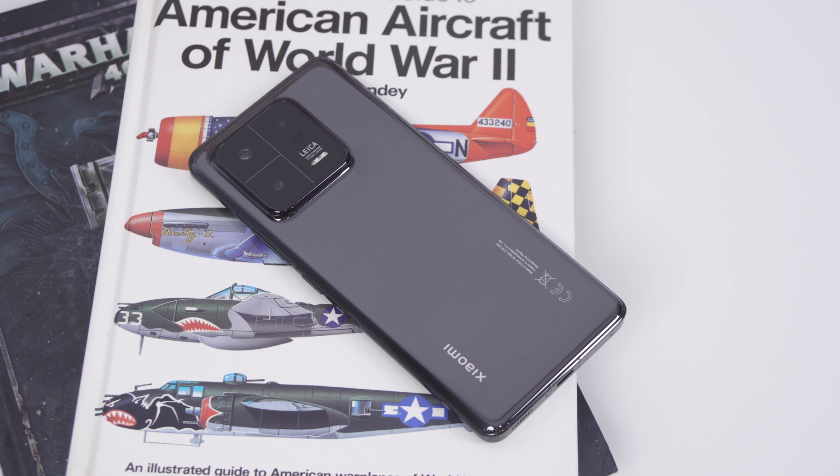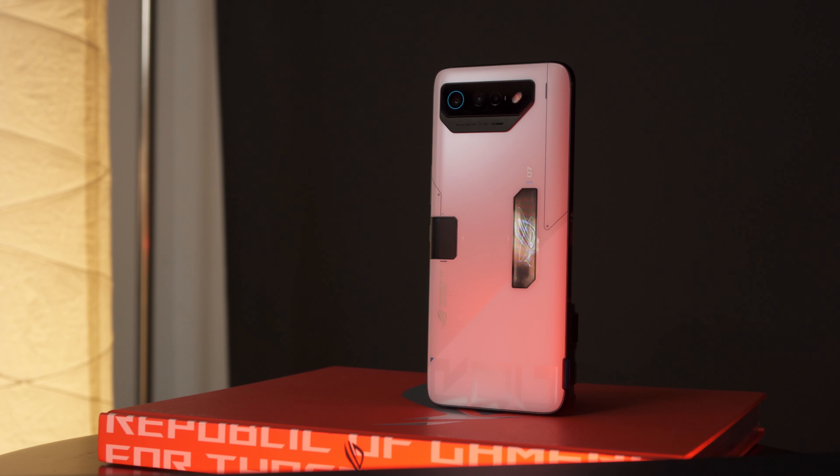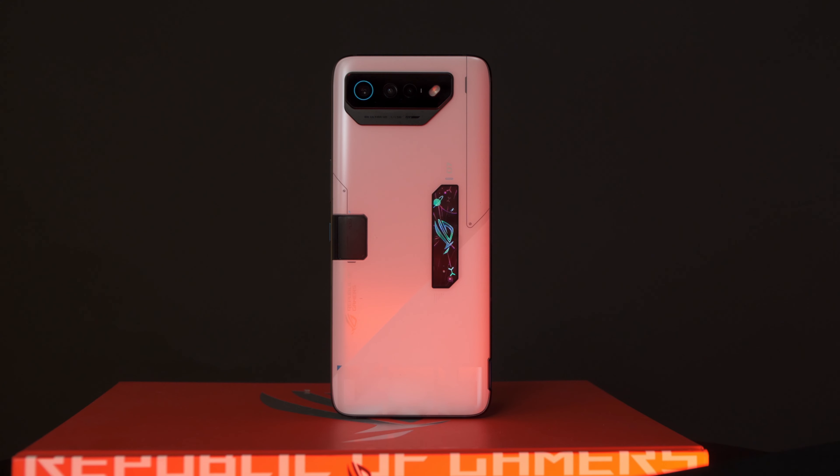With so many flagship phones released recently that can run graphically intensive games like Genshin Impact on the highest settings, is there really a reason for you to buy a dedicated gaming phone like the ROG Phone 7 Ultimate? Hi guys, my name is John Nieves and this is the ROG Phone 7. Our friends at Asus lent this to us for a few weeks, and after using it for a few days, I can tell you there is really a reason to buy a dedicated gaming phone like this.